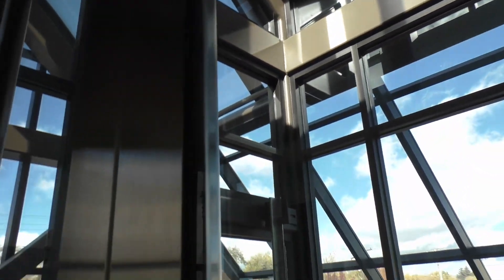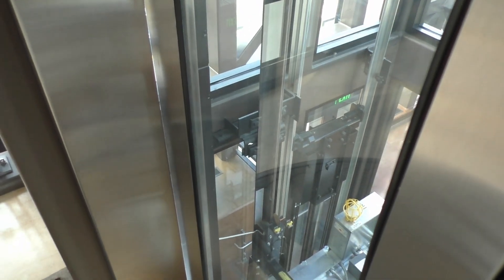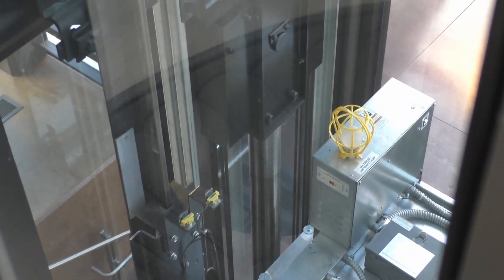It's a hydraulic. We saw the wheels outside. Telescoping hydro — look at that. The wheels outside move when the elevator moves.